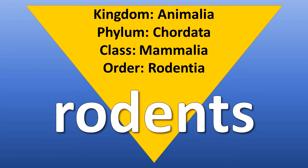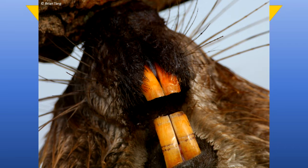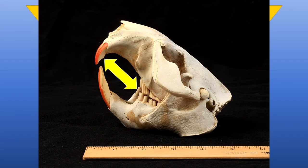The Order Rodentia contains the largest group of animals in Illinois. Rodents are small to medium-sized mammals. They have incisors that grow continually throughout their life and must be worn down by gnawing on hard materials. Rodents have a large gap between their incisors and the rest of their teeth.